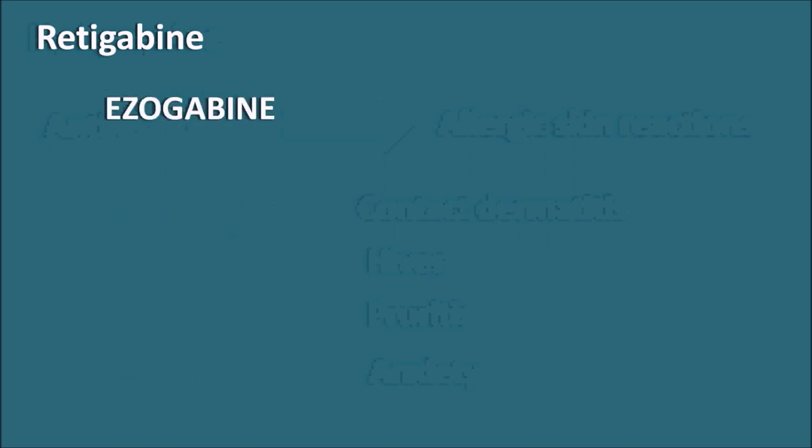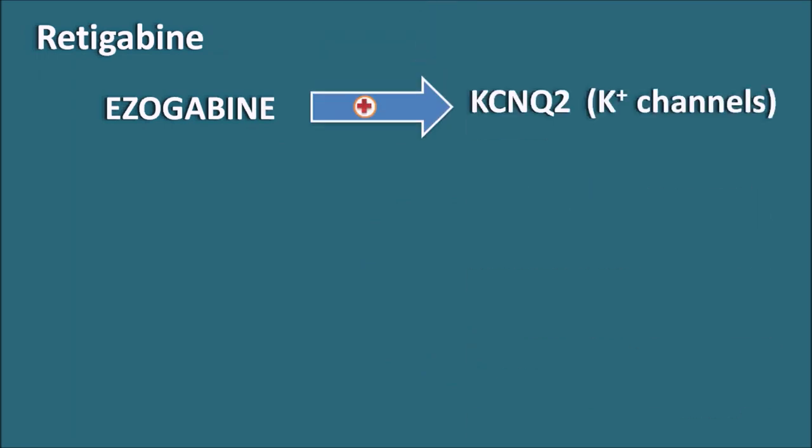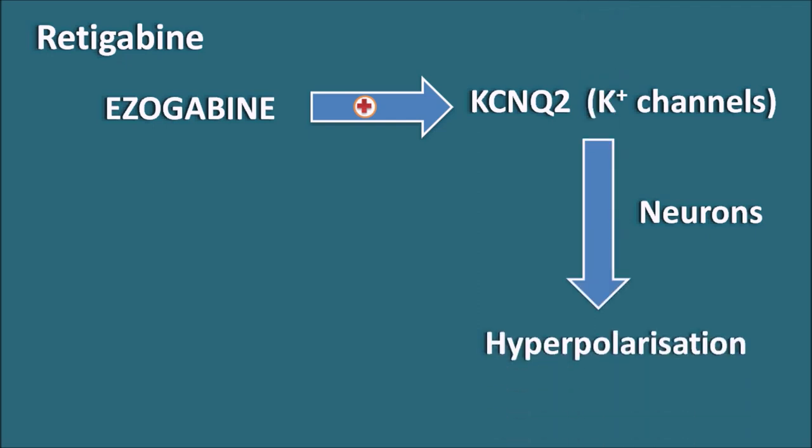The next drug is retigabine, also called ezogabine. Ezogabine stimulates the KCNQ2 potassium channels, which are present in neurons, producing hyperpolarization — the basis of its anti-epileptic action used to treat partial seizures. Interestingly, even though it stimulates potassium channels and produces hyperpolarization in neurons, this drug can also reduce hyperpolarization within the cardiac membrane and thereby increase the QT interval on the ECG.